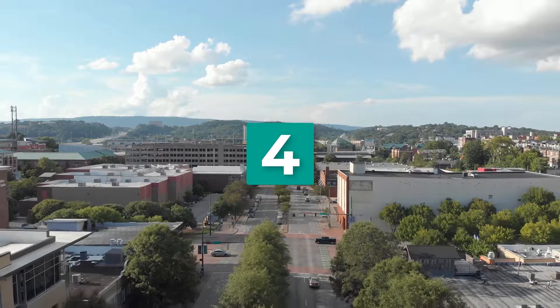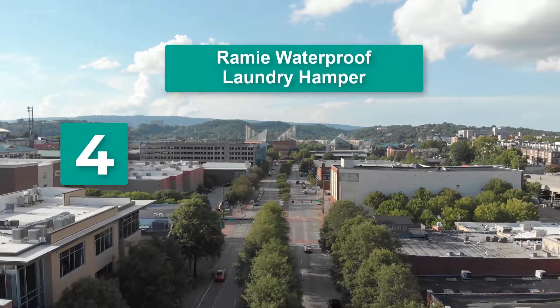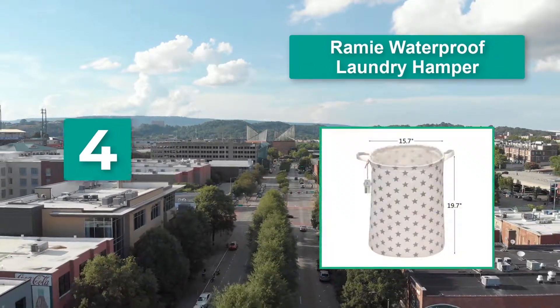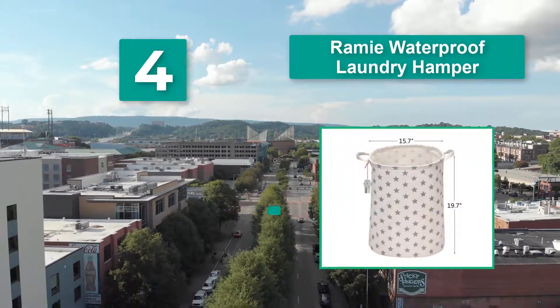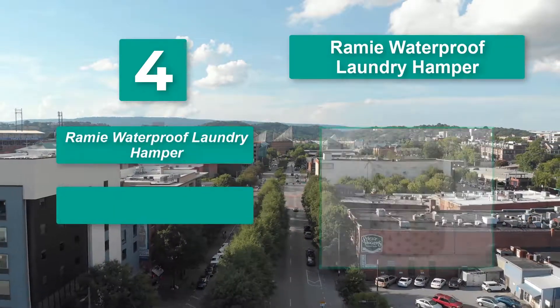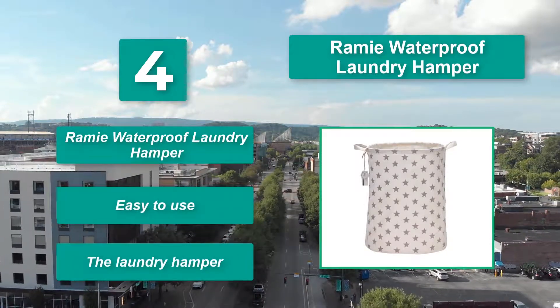Number 4: Ramy Waterproof Laundry Hamper. Made of cotton fabric, but also coated with a plastic lining so the hamper can hold wet or soiled clothes. Each hamper can hold an ample amount and has sturdy handles for transport. Easy to use.